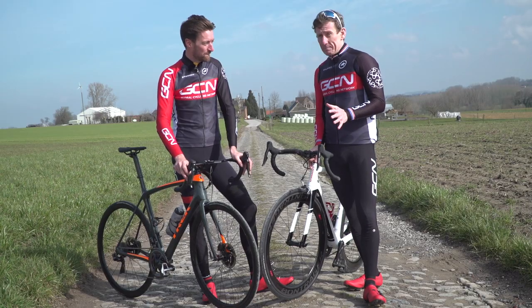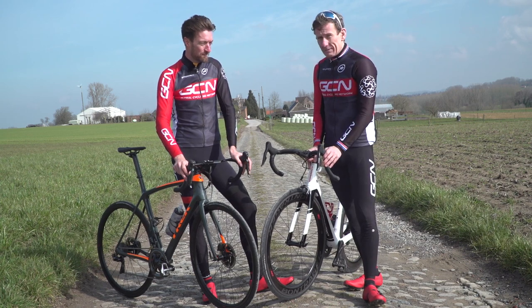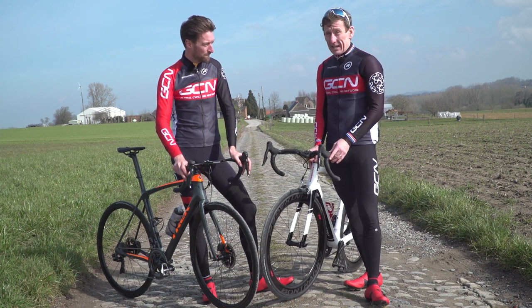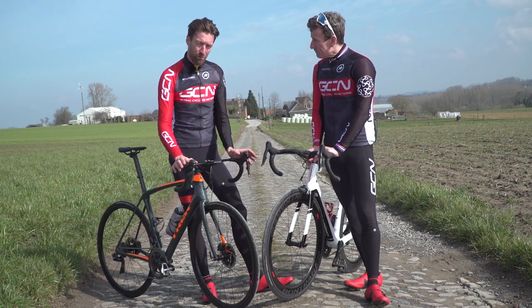The Aeolus range of wheels have been around for a fair while now, launched back in 2011, but Bontrager have now released a complete new range. Three years in the making and a complete redesign as well. There are three models in that new range.